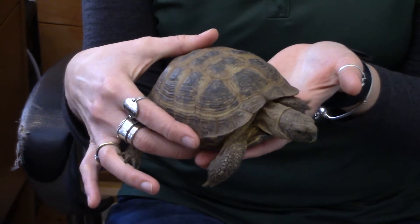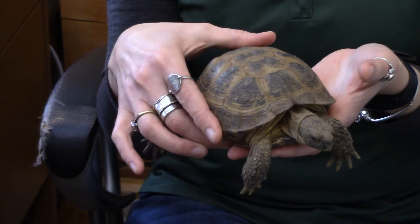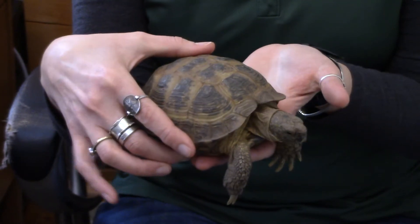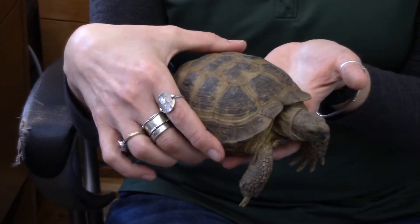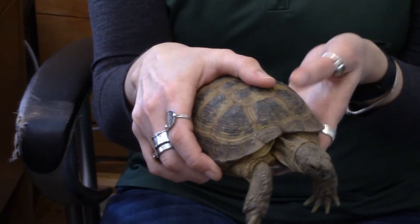They're generally going to be found in dry and barren places, rocky and sandy deserts and steppes, preferably near water sources, because those water sources are what are going to grow the nice yummy plants that these guys eat. And they are herbivores — they mainly eat broadleaf plants.